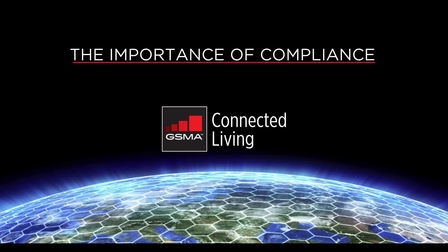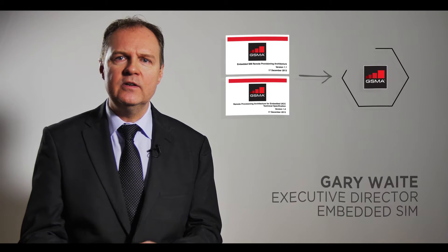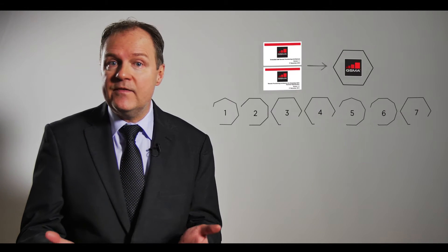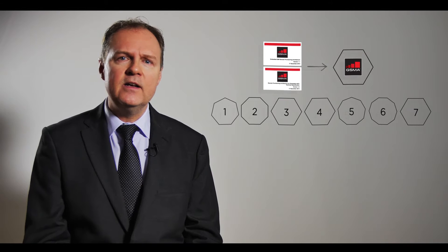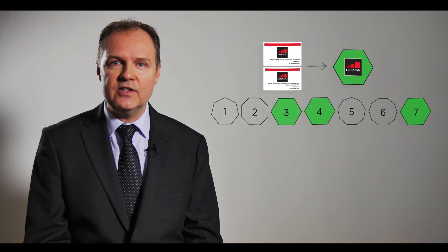The GSMA specification itself is quite complex and runs to several hundred pages. So for an operator buying a solution, perhaps they are offered one of seven possibilities from the market — how do they know it is totally compliant to the GSMA specification? Compliance for a complicated technical specification is difficult to achieve. So how is the GSMA helping?